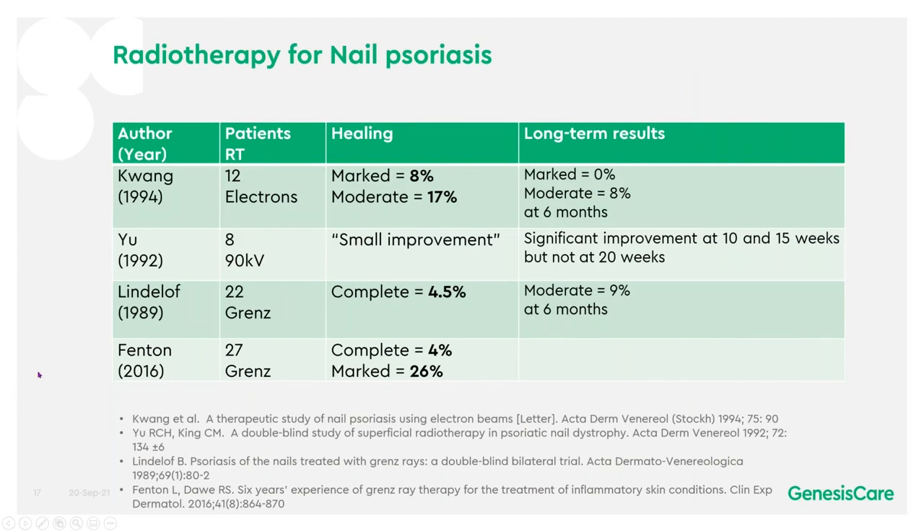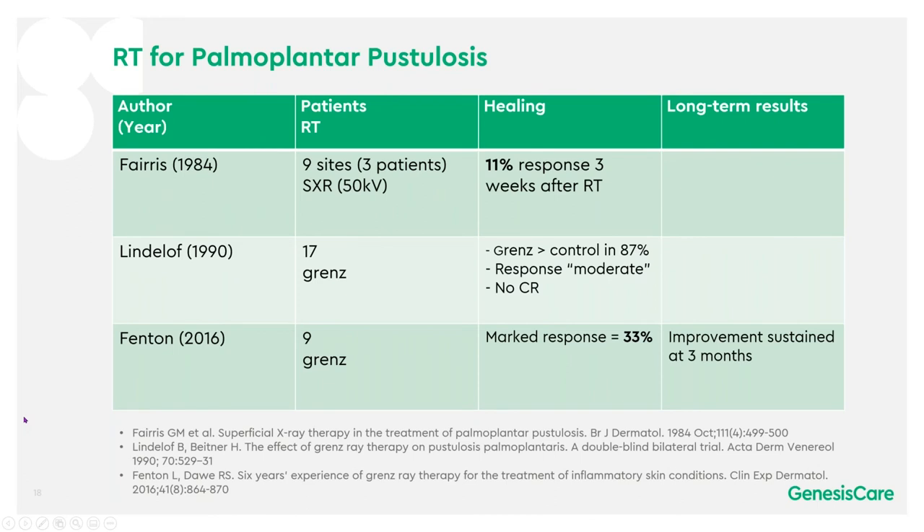In nails, the picture was quite different. There were four studies ranging between a small improvement or complete response of 4.5% to roughly a 30% response — not quite as good as scalp or hands and feet. In palmoplantar pustulosis, similarly, not such a good response: an 11% response in Varys, no complete responses in Lindelof, and in Fenton, marked responses of 33%, with improvement sustained at three months.